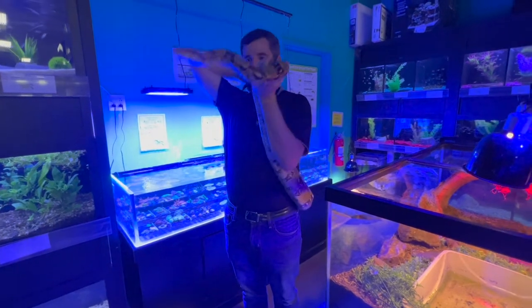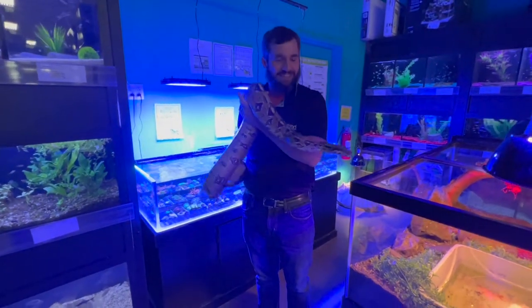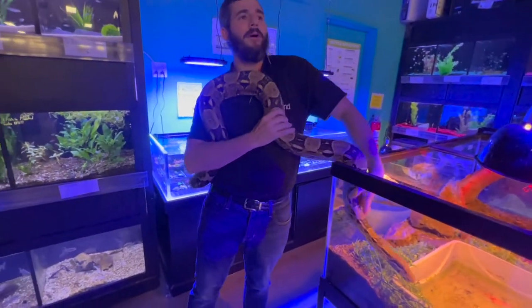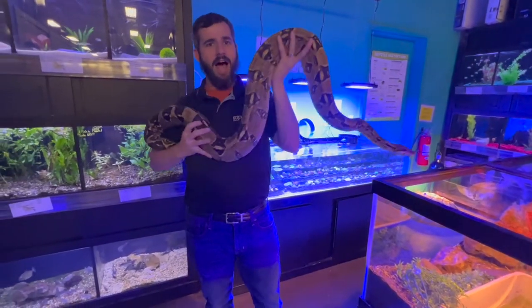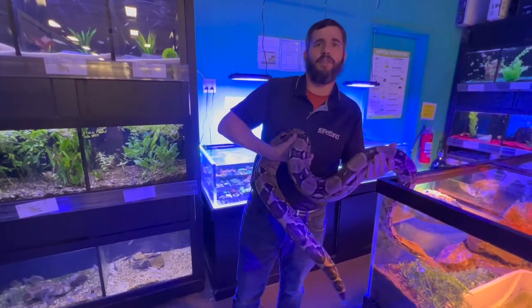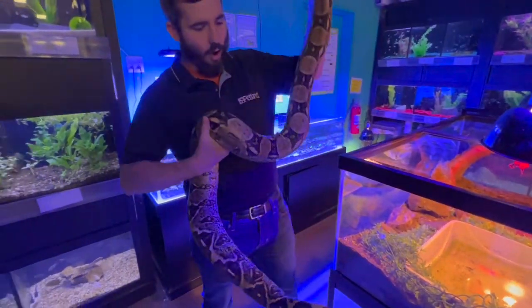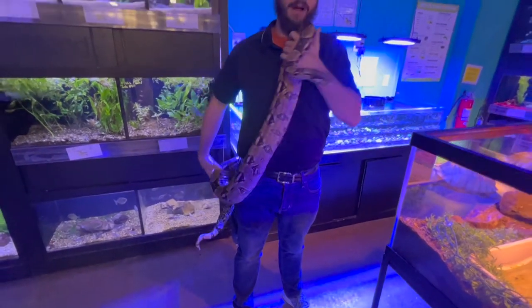The next animal we're going to give you some interesting facts on today is the Colombian red-tailed boa. This is a male, so he's a little bit smaller than the female counterparts. The males grow 5 to 7 feet while the females will grow 7 to 10 feet. That length disparity is based on the females needing to be able to carry eggs — they carry up to 30 eggs when reproducing. This adult is about 6 feet when fully spread out and weighs probably over 20 pounds.